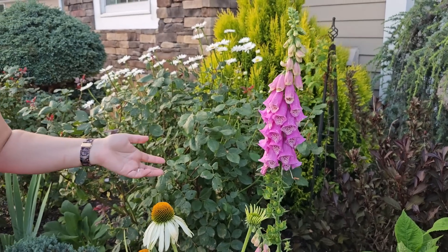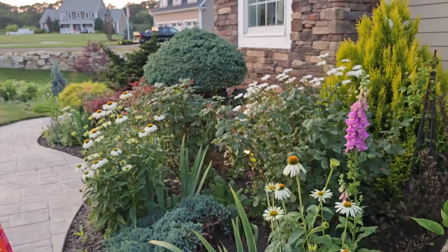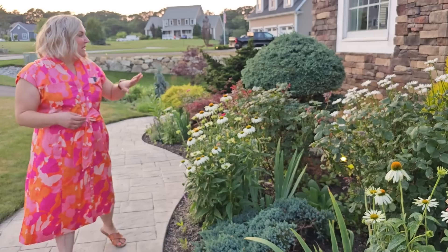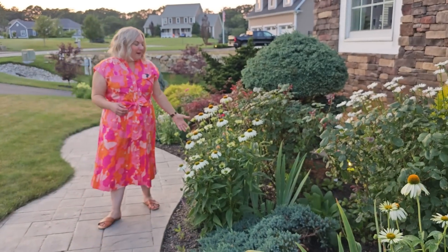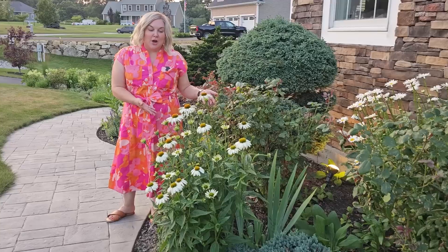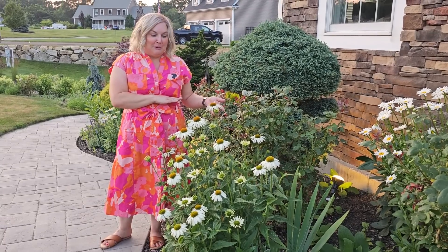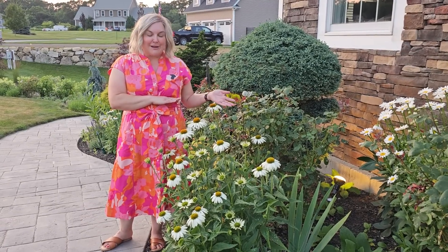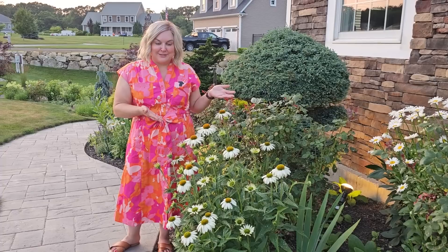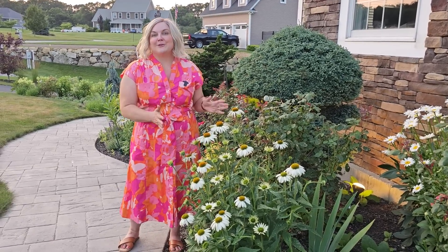They say that once you have foxgloves in your garden you'll always have them because they self-seed so prolifically, and they are a really beautiful flower. Here is the other grouping of the White Swan coneflowers — you can see how tall they are. I'm about 5'4" and they're hitting me right here, so they're probably three and a half to four feet tall, really good size and really beautiful.